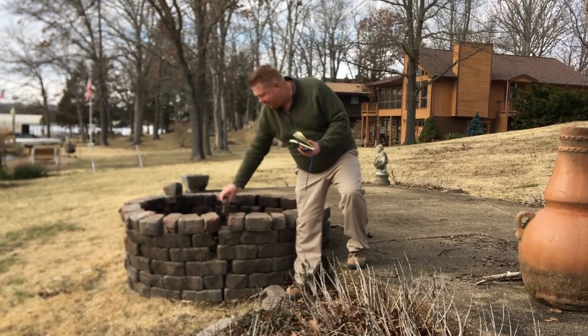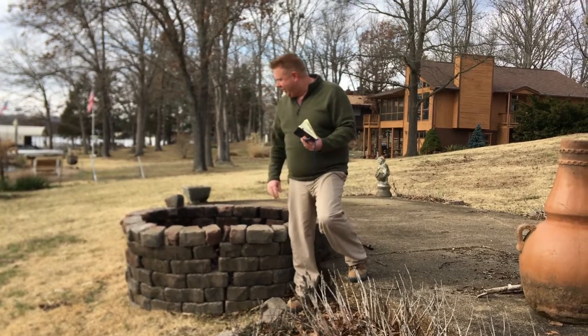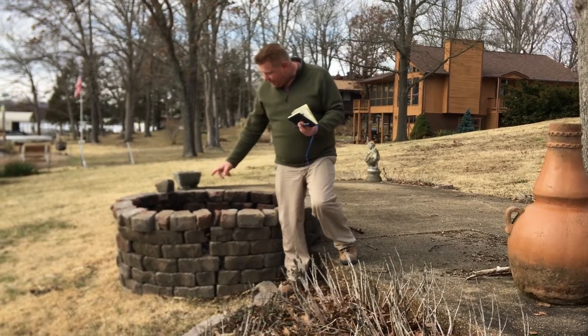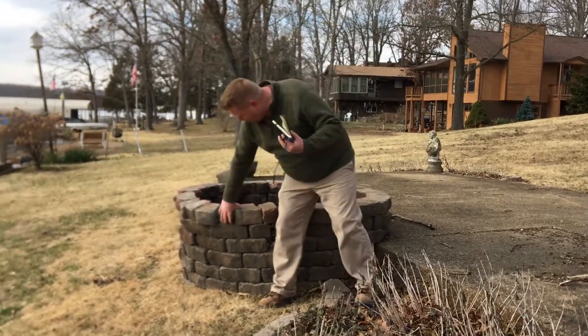I see people build fire rings out of these all the time, but it's not a fire brick — it'll crack. And since this is a freestanding wall, it doesn't have any glue holding it together.